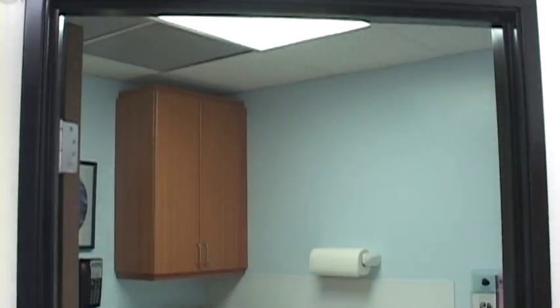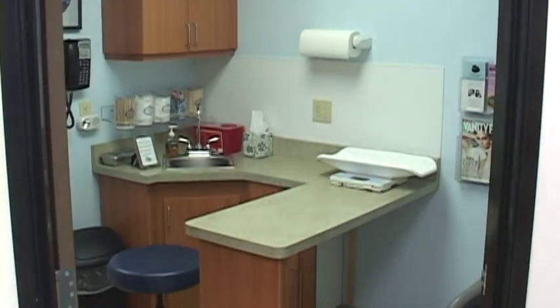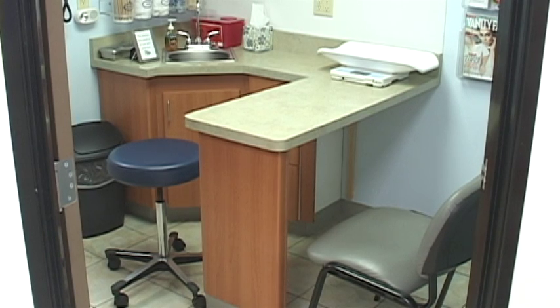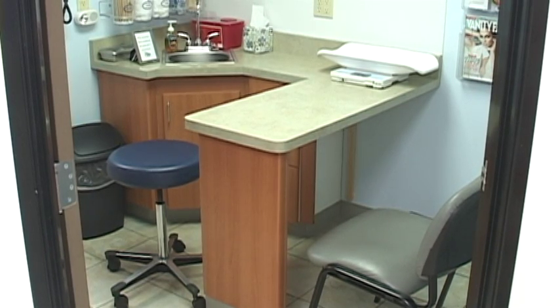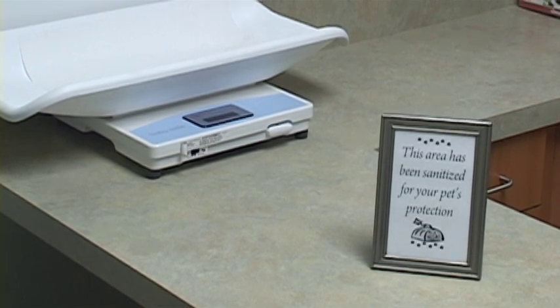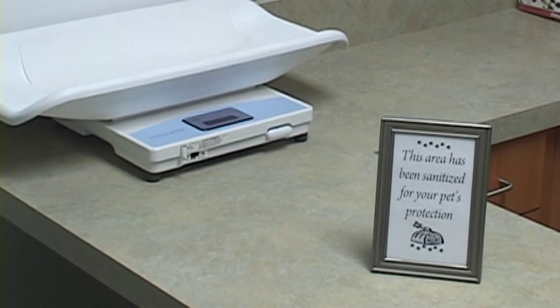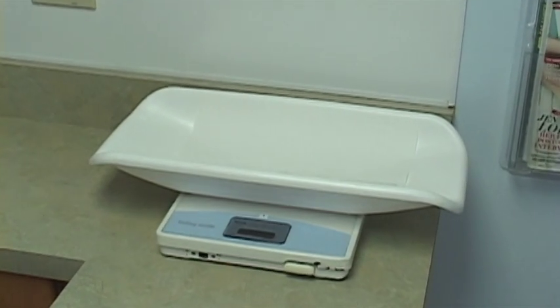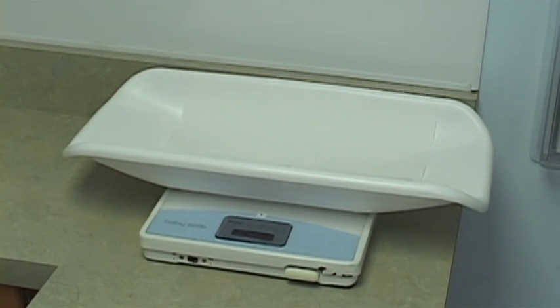As you can see, the Cat Doctor and Friends is a sit-down clinic. The doctor and the client can comfortably sit with the patient between them on the Formica exam table. We use Formica because it's easily cleaned yet friendlier and warmer than stainless steel.